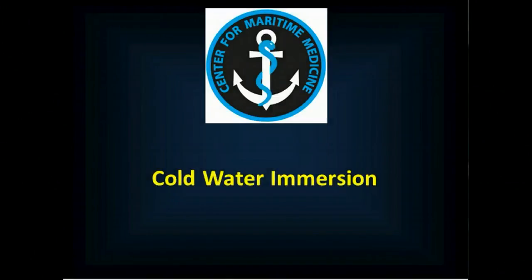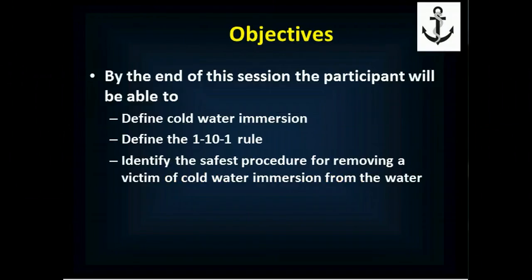Hello and welcome to Maritime Medicine. This is Jonathan Busco and in this session we'll be talking about cold water immersion. By the end of this session you'll be able to define cold water immersion, define the 1-10-1 rule as it applies to cold water immersion, talk about how to safely remove victims of cold water immersion from the water, and discuss circumrescue collapse.